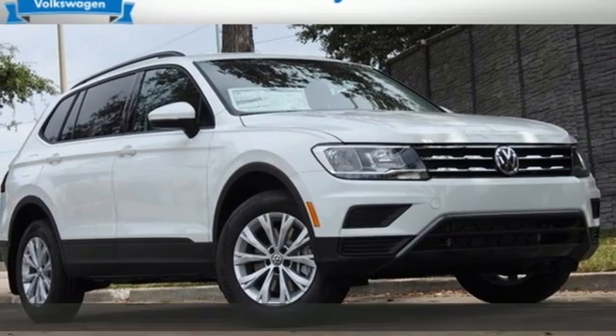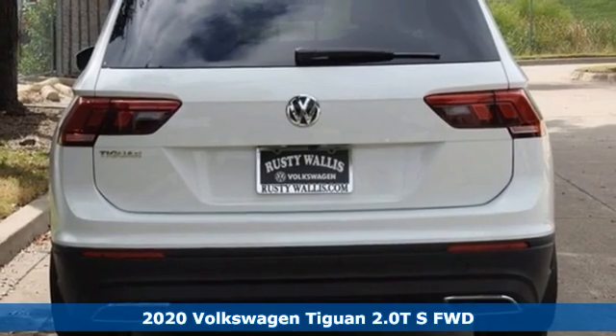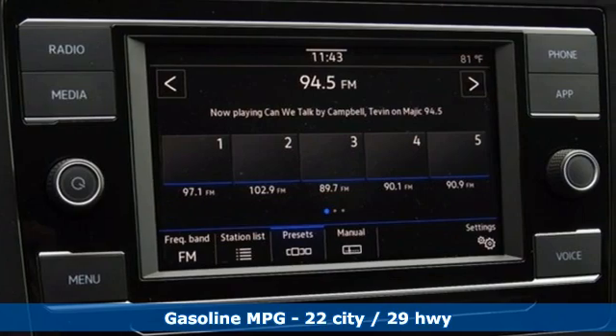It's a new 2020 Volkswagen Tiguan. Poise, strength and legitimate functionality for your ambitious lifestyle. It comes nicely equipped with features you'll love.